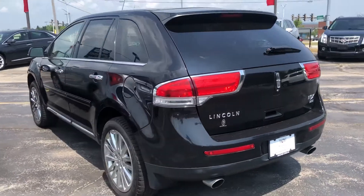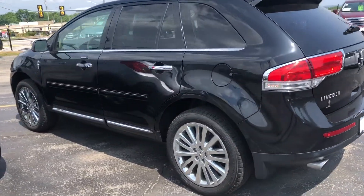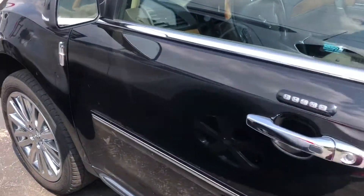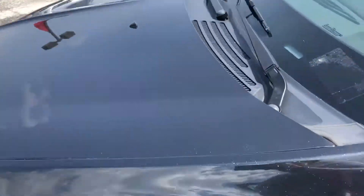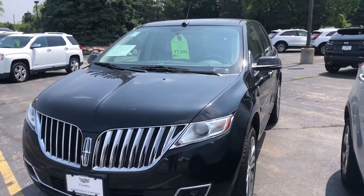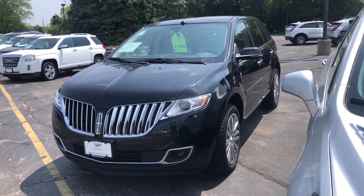Please give me a call today at 262-754-9600 to take a look at this really clean Lincoln today.